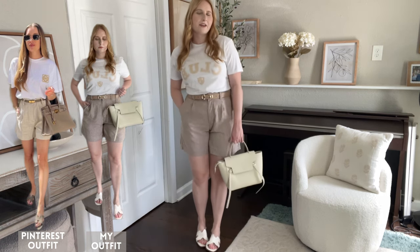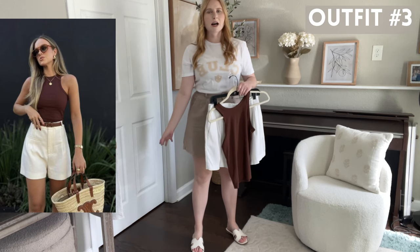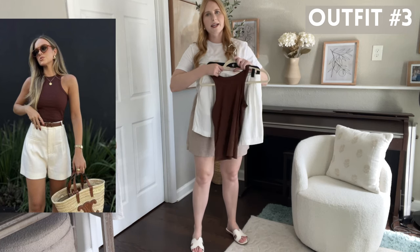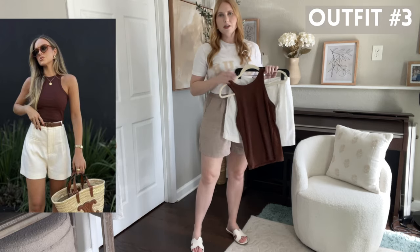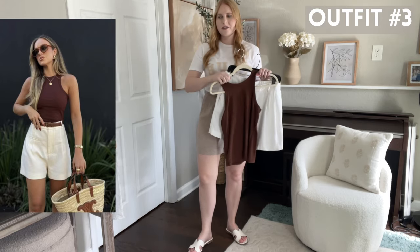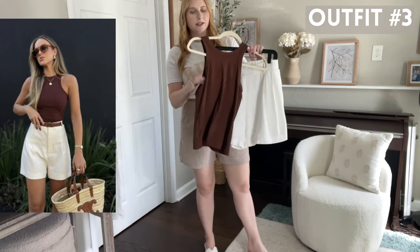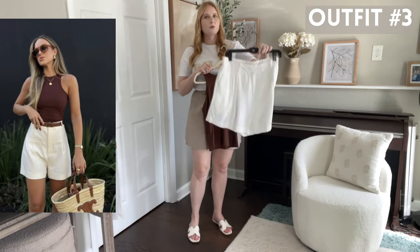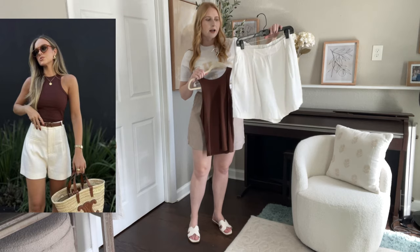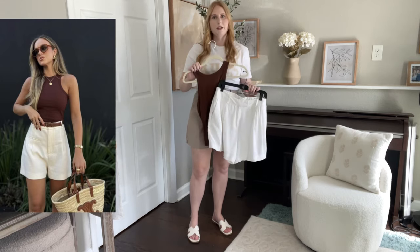I have another really chic outfit idea with this Pinterest photo in mind. She's wearing a high neck brown tank top with a pair of white linen shorts. I saw this outfit and said I have this tank top — it's from Walmart, it's one of my go-to's this time of year, it's got ribbing and a high neck. I've also been loving these white high-waisted shorts I got last summer from Target — these are going to be really cute together.